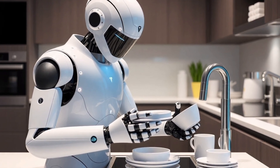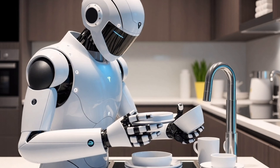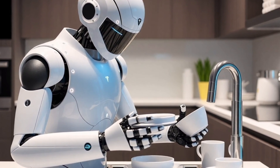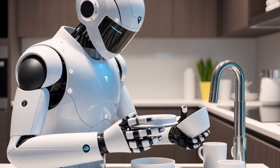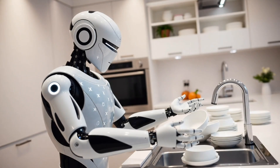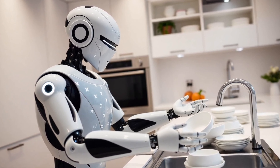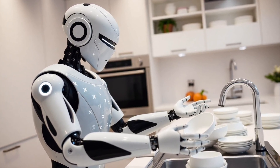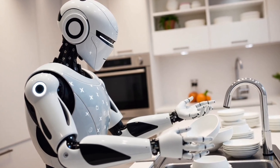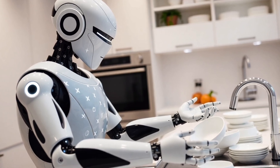This upgrade vastly improves its ability to perform delicate tasks with human-like precision. In a recent demo, Optimus successfully caught a ball with pinpoint accuracy, an impressive feat for a humanoid robot. Furthermore, enhanced sensors and increased water resistance will enable Gen 3 to tackle twice the number of tasks compared to Gen 2, excelling in household chores such as cooking, washing dishes, and even sorting laundry by color and fabric type.